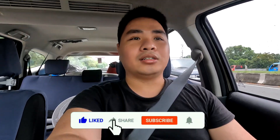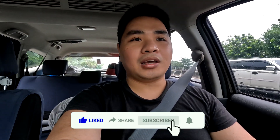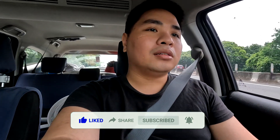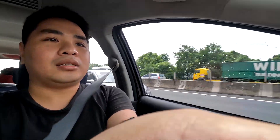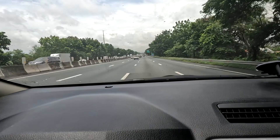Guys, if you haven't already, leave a like and share on this video, leave a comment, and subscribe to my channel Keon PH. Don't forget to hit that notification bell so you can get notified of all my latest videos. Alright, we're about in the Laguna area right now.